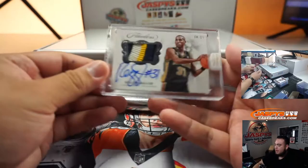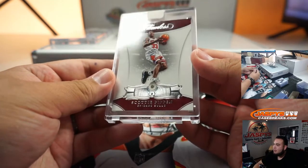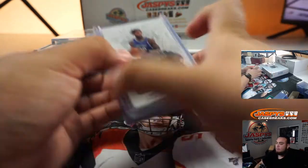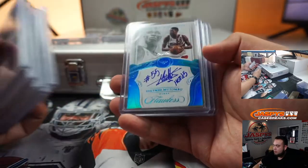So again a little recap — Reggie Miller, a little patch auto, four out of 25. Scottie Pippen, out of 20, diamond. Luke Kennard, one out of one. Dikembe Mutombo — I really wanted a big rookie too, but hey, some nice stuff. Everybody's guaranteed something so that's the good thing.